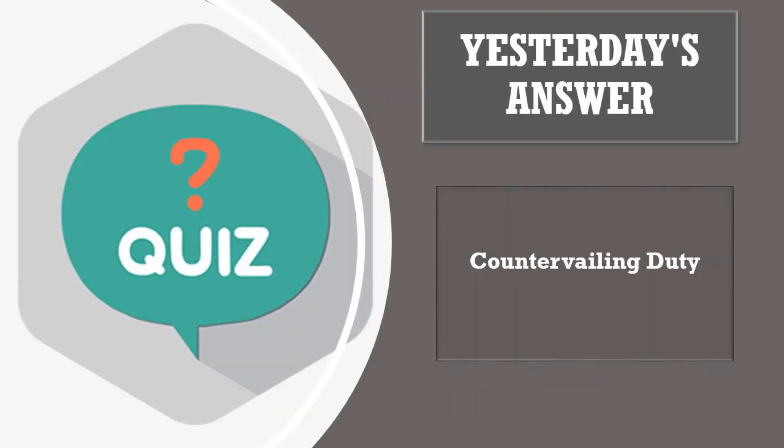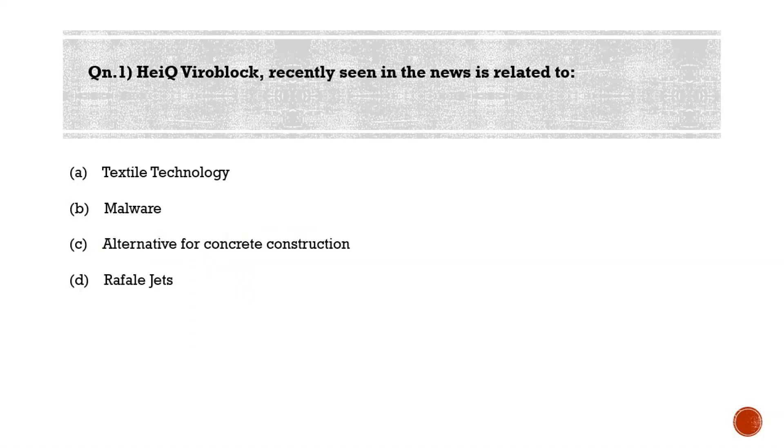Let's now start today's session. First question for the day: HeiQ Viroblock, recently seen in the news, is related to — option A: textile technology, option B: malware, option C: alternative for concrete construction, option D: Rafale jets. The correct answer is option A — HeiQ Viroblock is a textile technology.